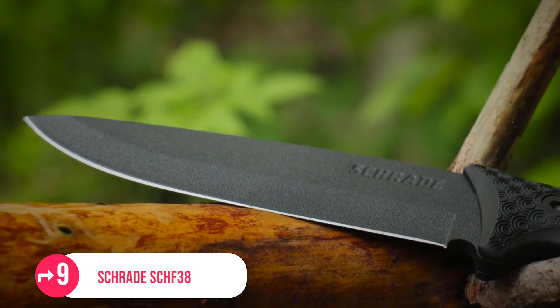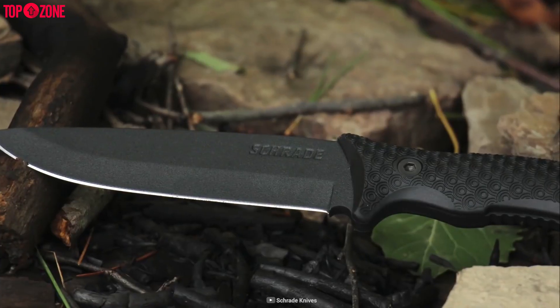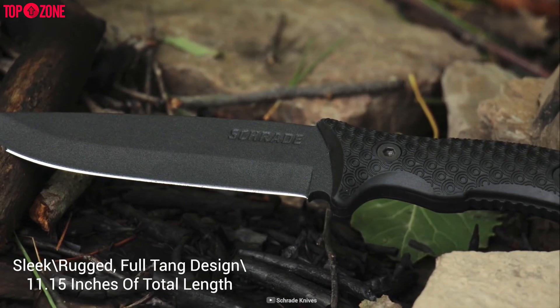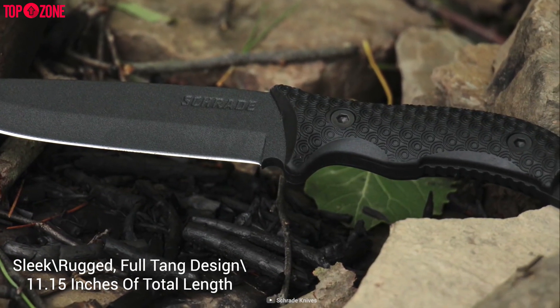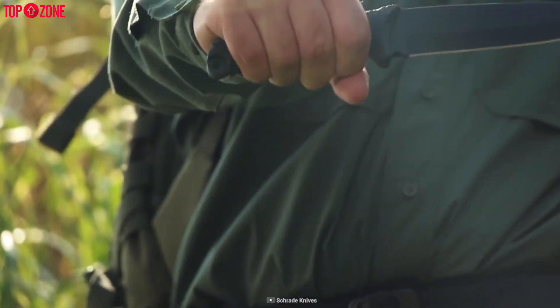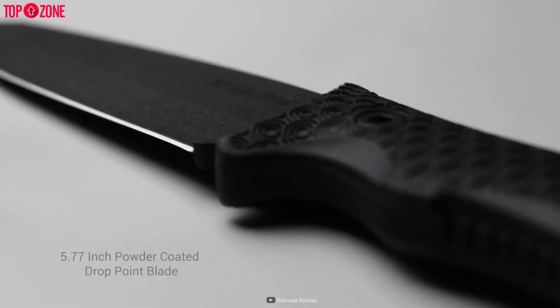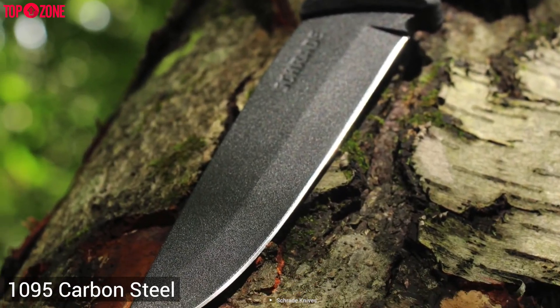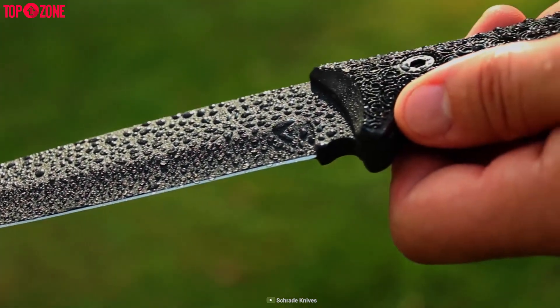Schrade specializes in creating reliable and perfect knives for every breed of outdoor enthusiast. This SC HF38 comes with a sleek, rugged, full-tang design and 11.15 inches of total length, making it capable of handling rough situations life throws at you. The 5.77-inch powder-coated drop-point blade is made of 1095 carbon steel, meaning it's highly corrosion resistant and tough enough for critical use in nature.